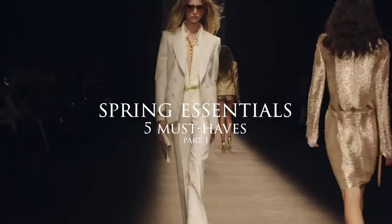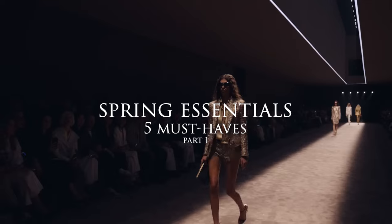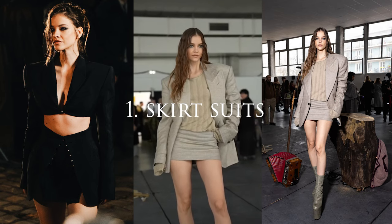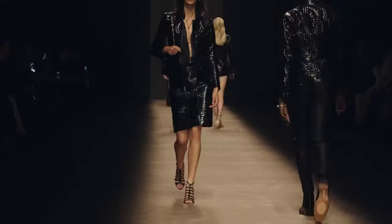I've been thinking: what should I buy? What should I add to my closet? I think I found the right things that could work for everyone. So I hope you enjoy this video — stay with us till the end. The first item, or outfit, is a two-piece: the skirt suit.